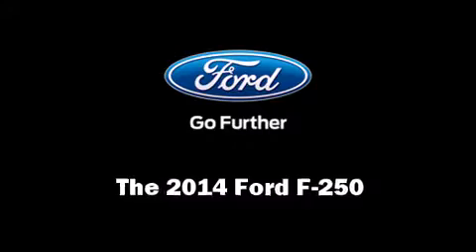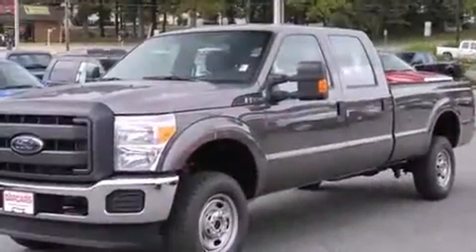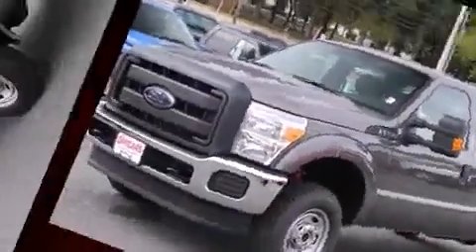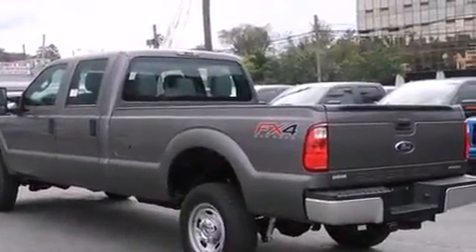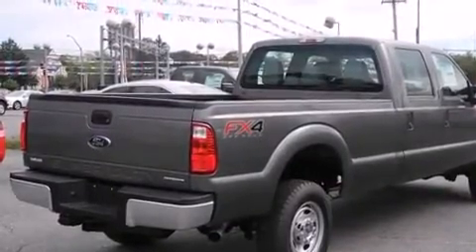Take command of the road in the 2014 Ford F-250. It features an automatic transmission, four-wheel drive, and a powerful eight-cylinder engine. All of the premium features expected of a Ford are offered, including one-touch window functionality and variably intermittent wipers.